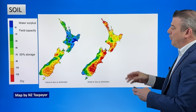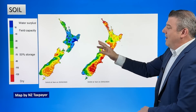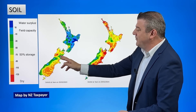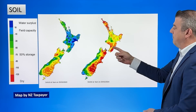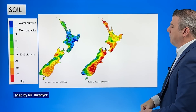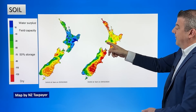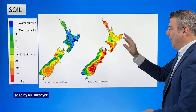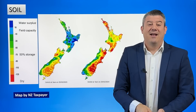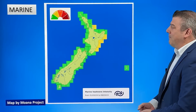Soil moisture-wise, this is quite interesting. Last year compared to this year — how wet was the North Island last year, and even some parts of the South. This year the red means dry, and we're seeing some really dry spots as far as soil moisture is concerned, especially Auckland and Northland, East Cape, the lower half of the North Island, Nelson, Marlborough, a big chunk of Canterbury, and parts of Central Otago.